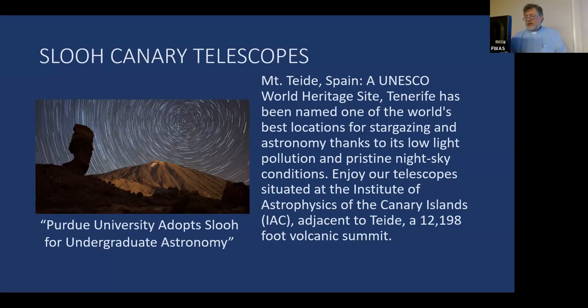They have two telescope sites. The Canary Islands — Mount Teide in Spain — is a wonderful place to observe. One drawback: Sahara sandstorms can shut the telescopes down. When a volcano on the Canary Islands erupts and the wind shifts, they need to shut down and cover the optical equipment to protect it.